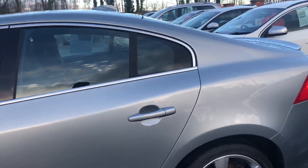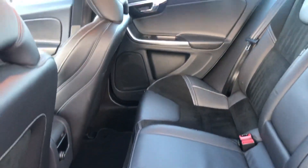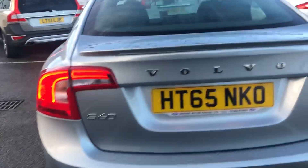Lovely condition. Nice alloys all round. Good sized boot area.